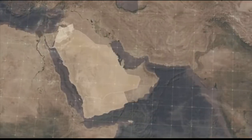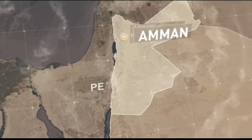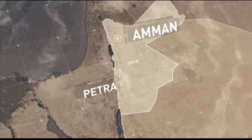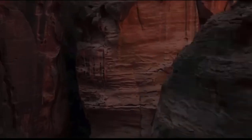The ancient city of Petra stands a 200-kilometer journey south from Jordan's capital, Amman. Halfway between the Red Sea and the Dead Sea, Petra is strategically located in a valley at the end of a narrow canyon.